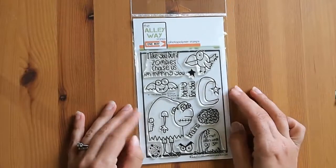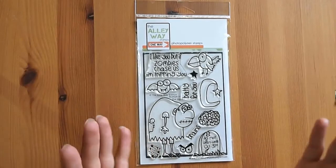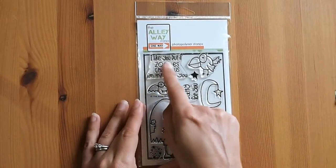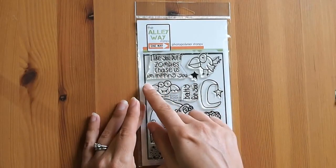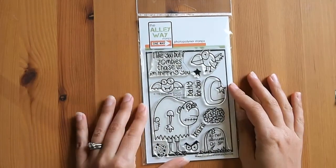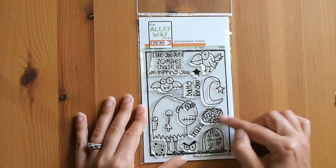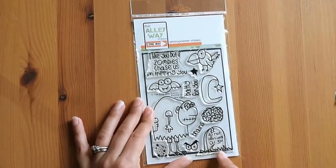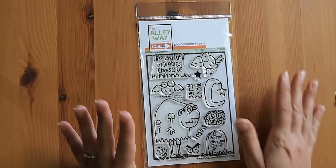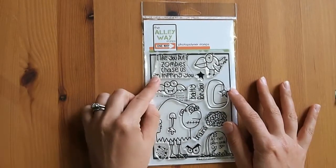The other one I got, which is also at Simon Says Stamp, is Bumps in the Night. I know Halloween's a long way away, but I just love this one. It's got a sentiment like: 'I like you, but if zombies chase us, I'm tripping you.' I just love that! You've got this big hunchback crazy dude with his lips stitched together, some brains, 'Batty for You,' 'Do Not Open Until October 31st,' two bats, and a really freaky-looking crow. I thought this was just such a great stamp set to really spook up a card.